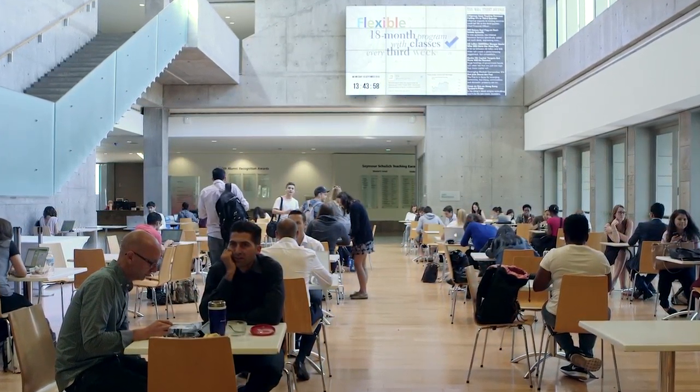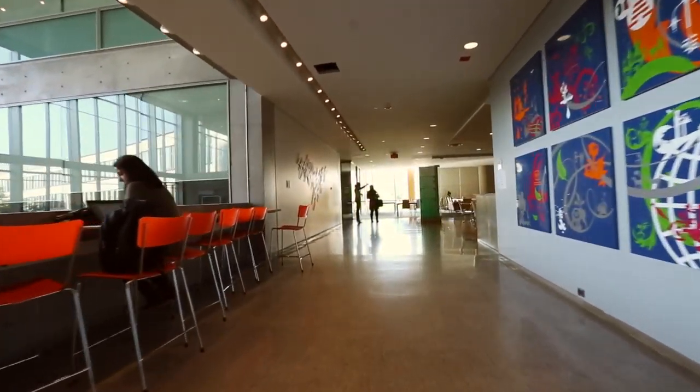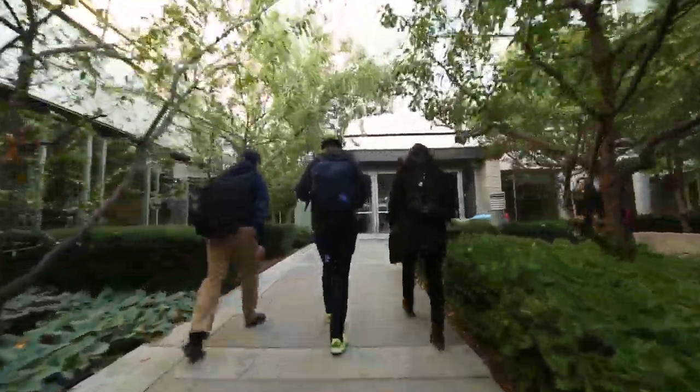Schulich is one of the world's top-ranked business schools for a reason. You'll join an incredible community of over 30,000 alumni in over 90 countries who have come through these doors and made a huge impact in business.